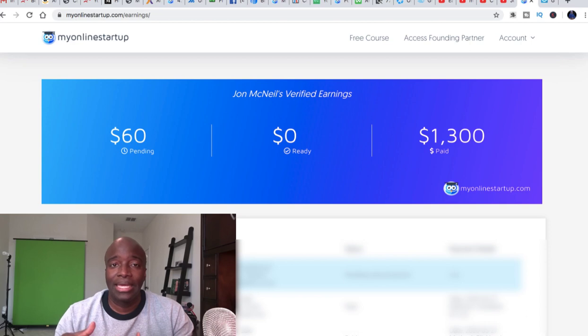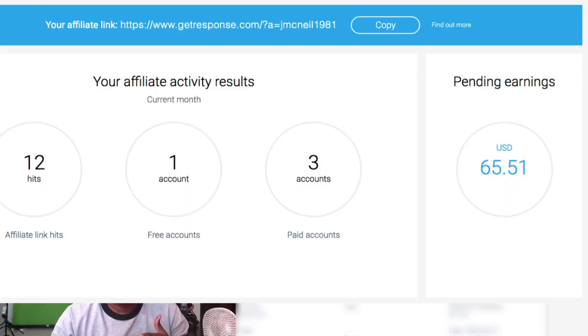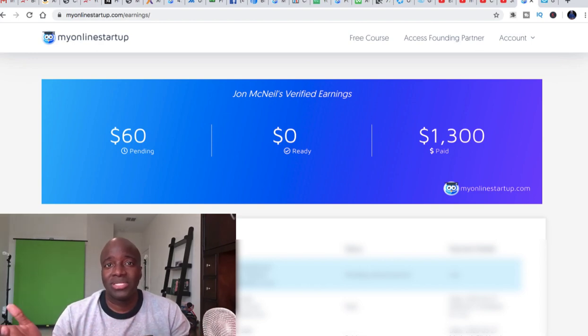I'll have even more income in this detailed report. What I really wanted you guys to see is that there are a lot of different core offers you can make money with in My Online Startup, as well as ancillary products that this program recommends to people going through the free training. I've made ClickFunnels commissions, GetResponse commissions, ClickMagic commissions — which is a tracking tool — so multiple commissions from multiple different products and services promoted within the free training.